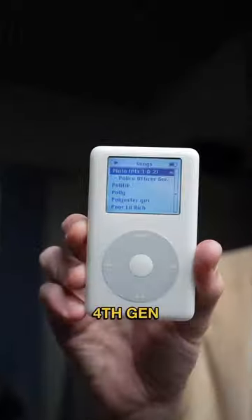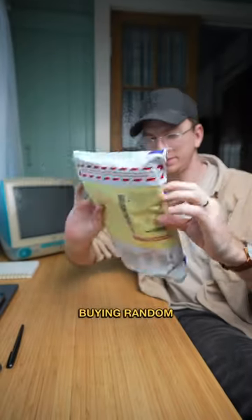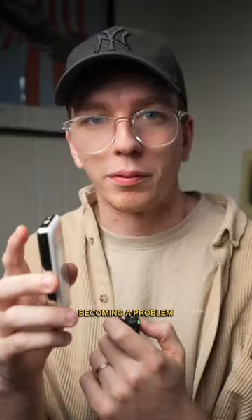This is the iPod Classic 4th Gen, featured in those iconic ads from 2004. I need to stop buying random Apple stuff, man, because it's becoming a problem.